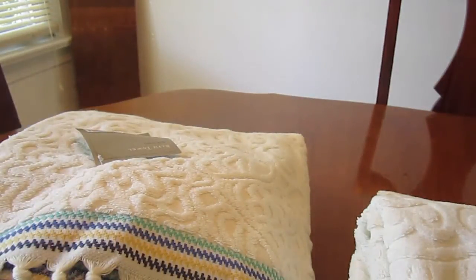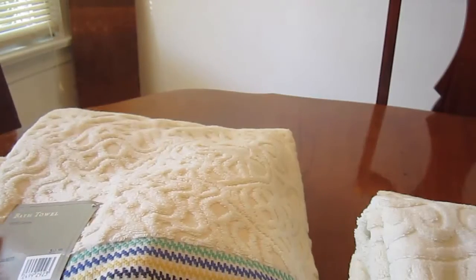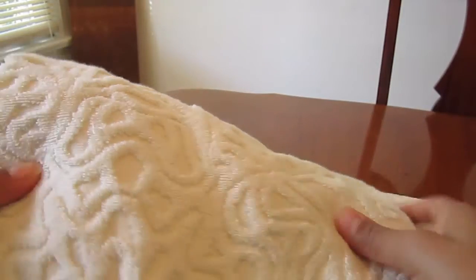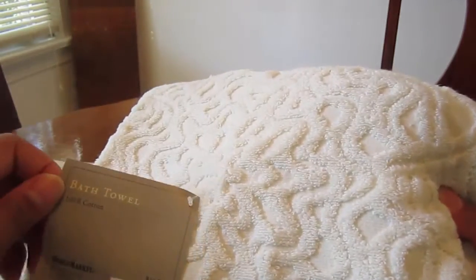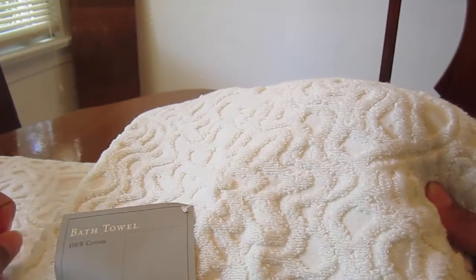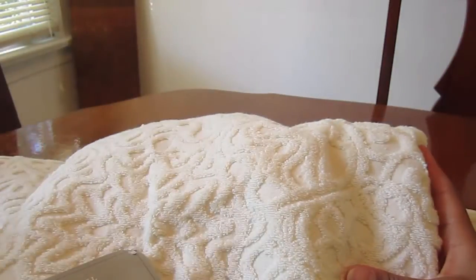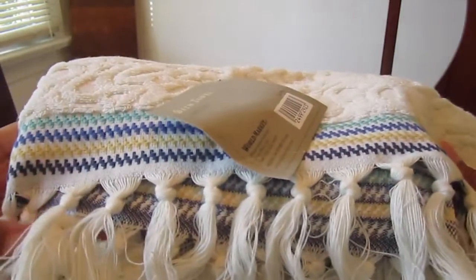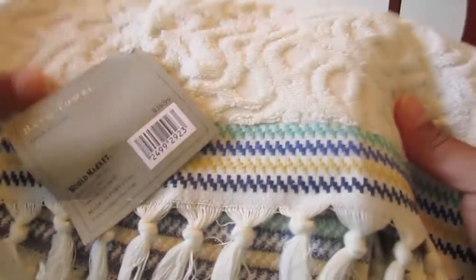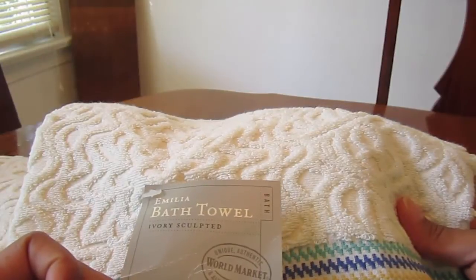The next items from World Market are these really luxurious bath towels, also on sale. What I love most is how textured they are — and they really are soft. They're 100% cotton, originally $16.99 but on sale for $10.19. I signed up with World Market's rewards and got a coupon for $10 off a purchase of $30 or more, so I was able to get two. These are called the Amelia bath towels — Ivory Sculpted bath towels.